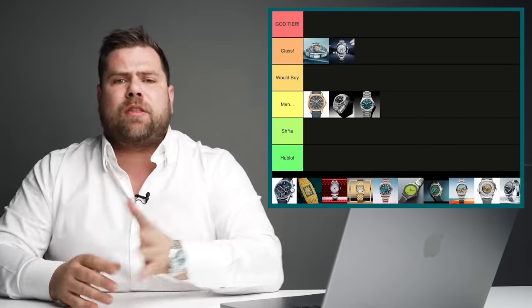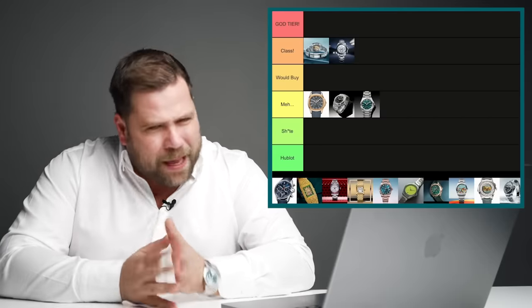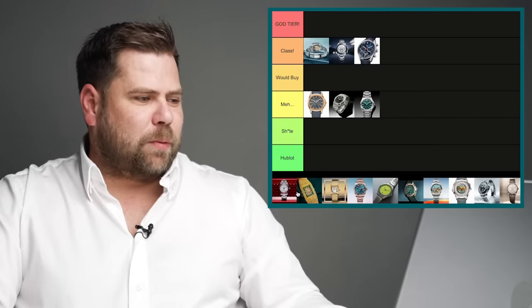Ladies and gentlemen, the TAG Heuer Carrera 60th Anniversary. The Carrera was first introduced in 1963 by Jack Heuer — a really important watch. I've been very critical of TAG Heuer in recent years but bringing out this watch is incredible. I forgive them for the Mario Kart collaboration because of this. It's the first time in many many years I would actually go out and buy a TAG Heuer Carrera — this is one of the best releases of the whole show.